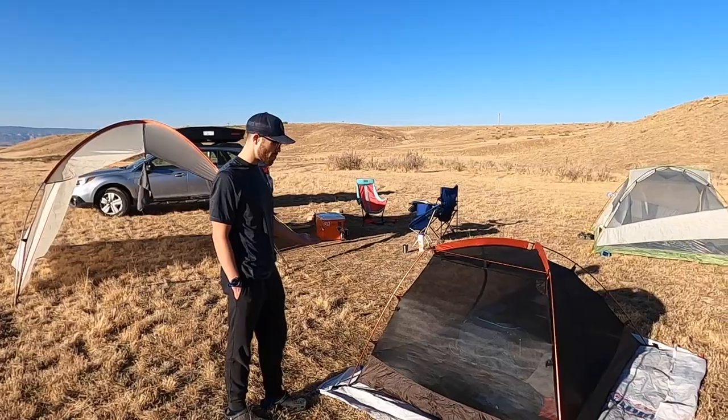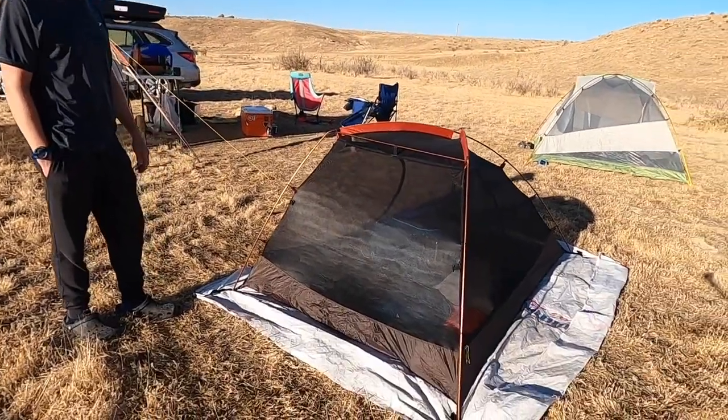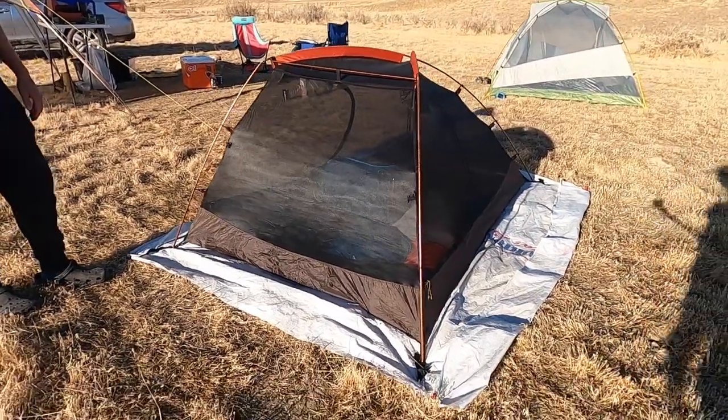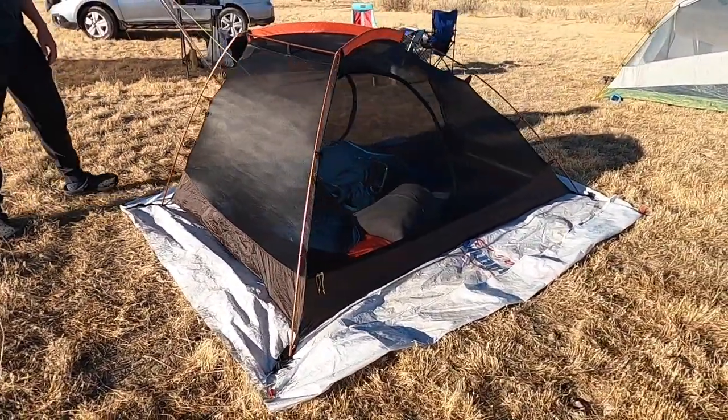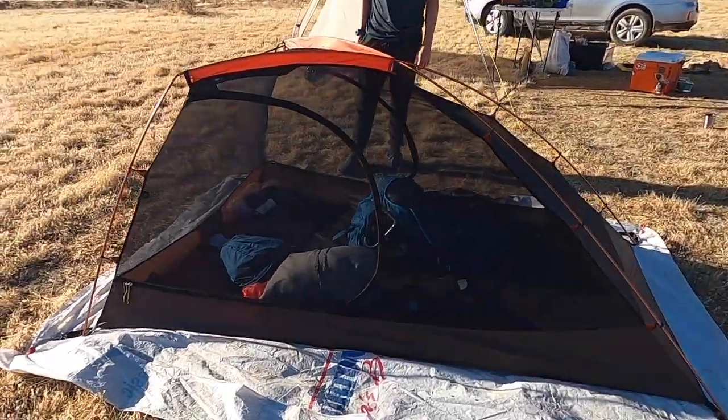It's incredibly lightweight. One of the things I really love about this is just how easy it is to set up and break down. This thing comes up in like a minute — it's super easy. It's got an awesome rain fly, which we'll show you in a minute. And it's got two doors, which is what I really love about this.